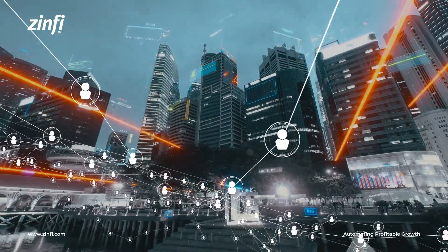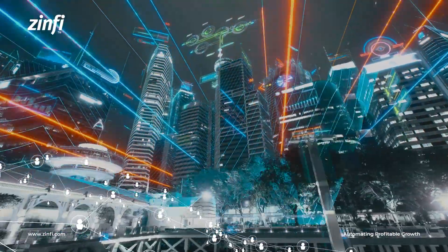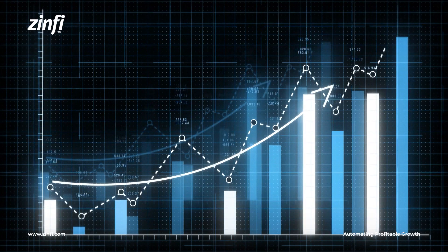Partner marketing has become an essential strategy for companies in today's dynamic business landscape. By partnering with other businesses, companies can expand their reach, generate leads, and achieve remarkable growth.